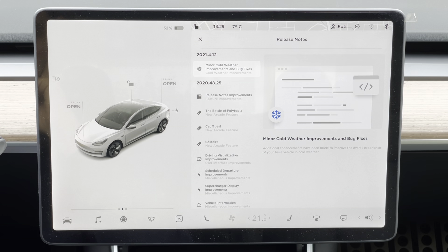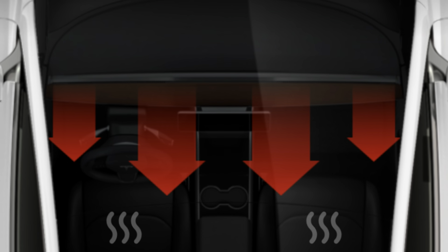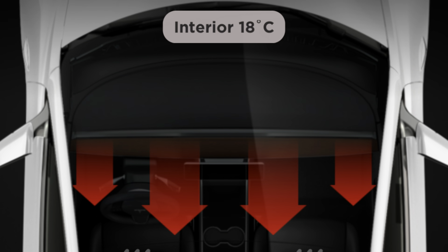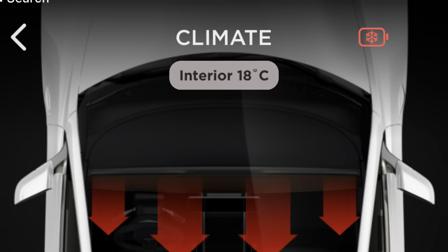Before that, there were another two software updates which, as confirmed by Tesla, were also bringing cold weather improvements even though they were not stating that in the release notes. To maximize the chances of hitting maximum charging speed, I used the Tesla app about half an hour before I started driving to start AC, which also preconditions the battery, as you can see from the icon on the top right.